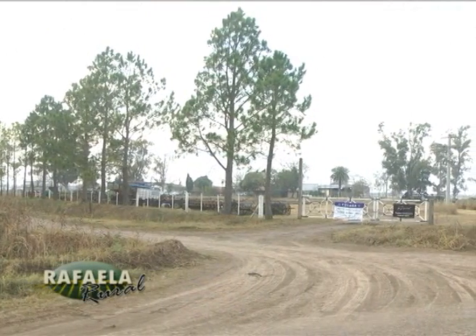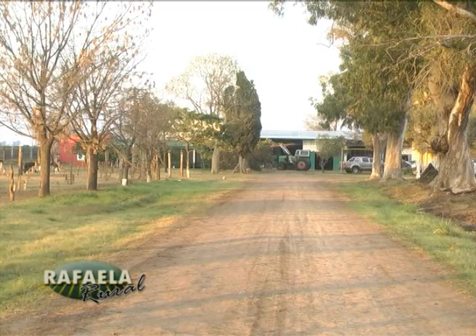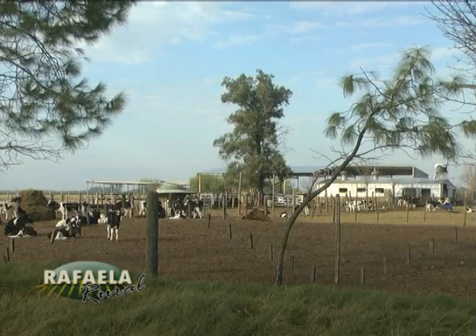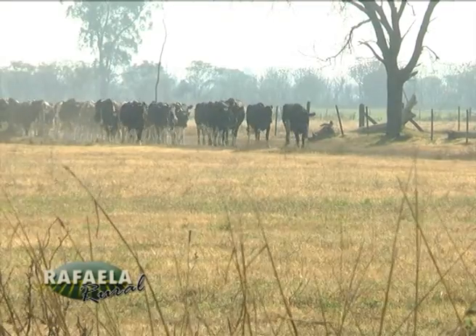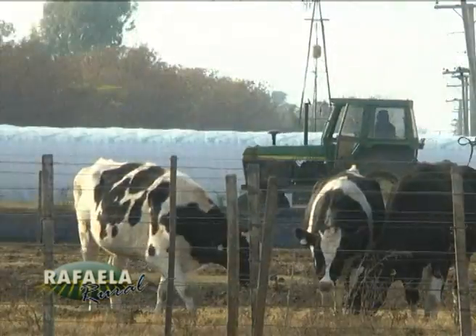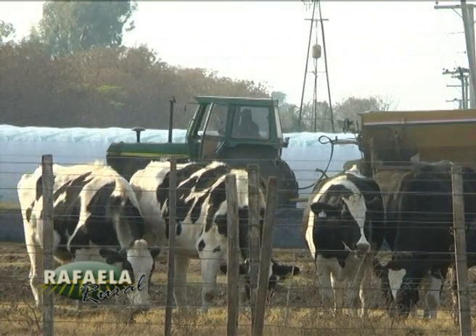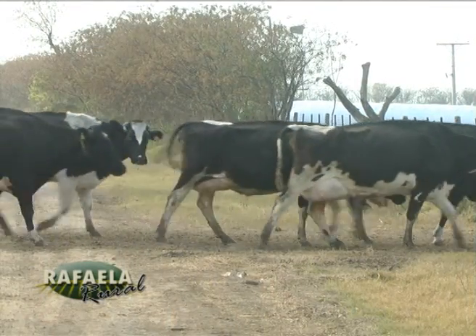La producción nuestra acá en este campo es lechería, hacemos tambo, y después la complementamos con agricultura y ganadería que se hacen en otros lugares. En este momento estamos con 205 vacas nordeñas, estamos en una producción de 26 litros de promedio, con un lote de punta de 31 litros casi. Todo recibe envase alfalfa, y después hacemos silaje de maíz o de sorgo y grano.